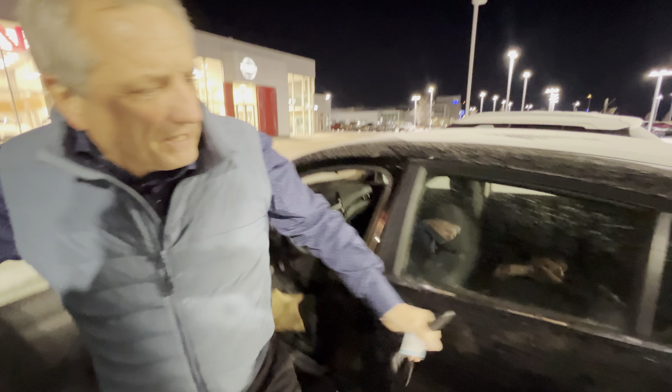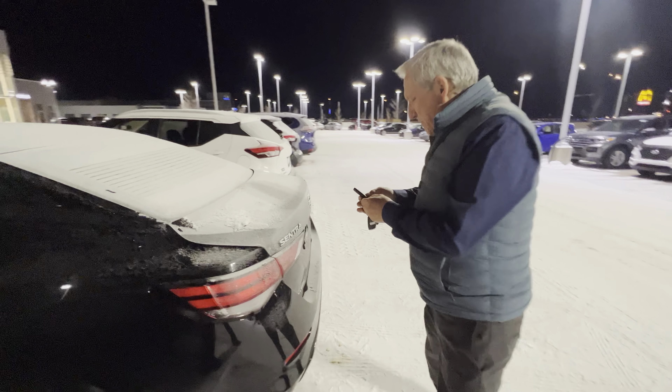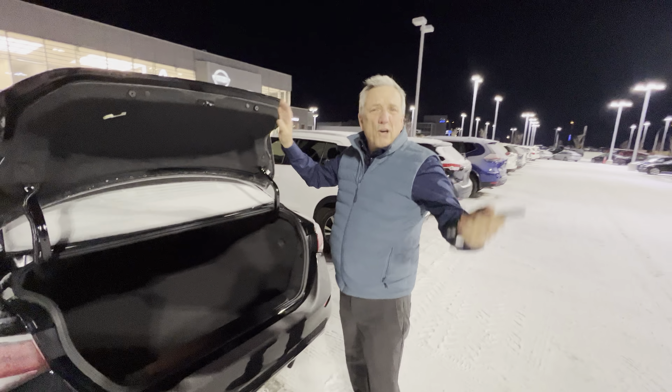Let's go have a little look in the back here. You've got lots of room in the back. It's a really nice sedan and you've got remote trunk opening as well — you can open up the trunk with the key as you're walking towards it. Seats go down in a 60-40 split, you can get lots of stuff in there.